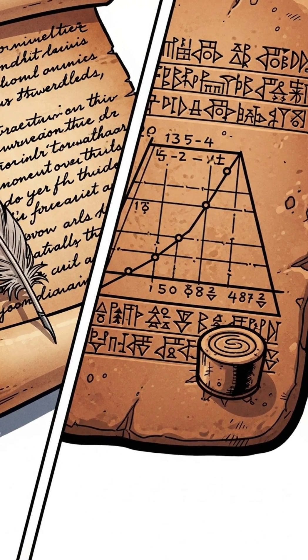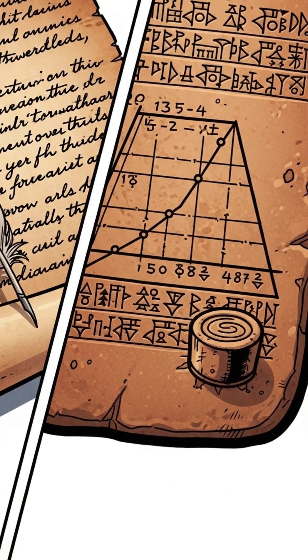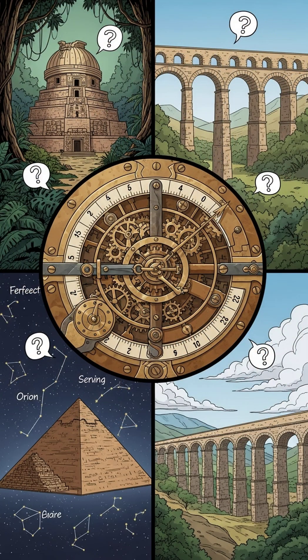So the next time you hear ancients versus moderns, remember: some of the smartest math in astronomy wasn't scribbled on parchment — it was pressed into clay. Sometimes modern science is just catching up to what the ancients already knew how to do. One has to wonder what else the ancients were capable of. Can you think of any examples?